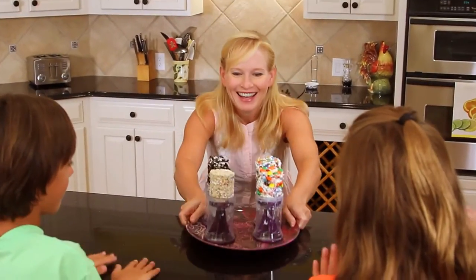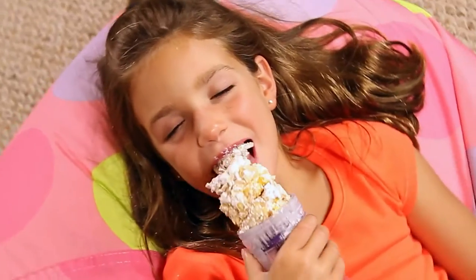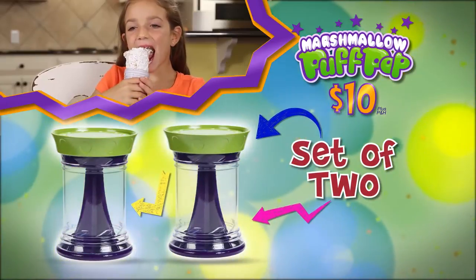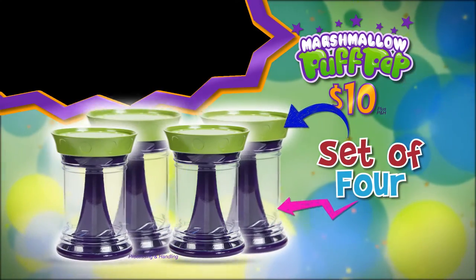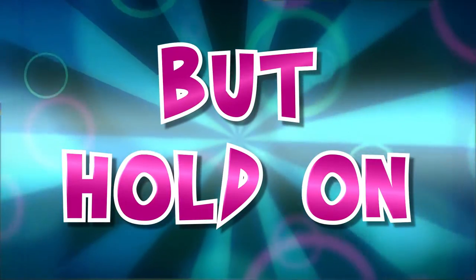Who's ready for Marshmallow Pop Pops? You can call or log on to order Marshmallow Pop Pop today, and you'll get a set of two for $10! To make this order really pop, we'll turn your two Marshmallow Pop Pops into four for processing and handling! That's double the chewy, gooey goodness! Four Marshmallow Pop Pops in all! But hold on...